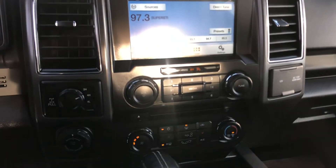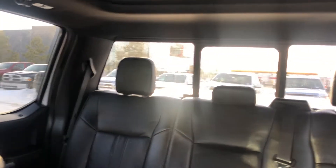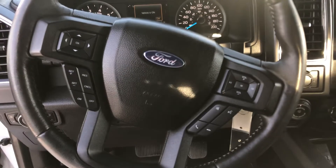It's got heated seats and the big panoramic sunroof as well. This one also has the 110-volt outlet for 400 watts max in the back here.